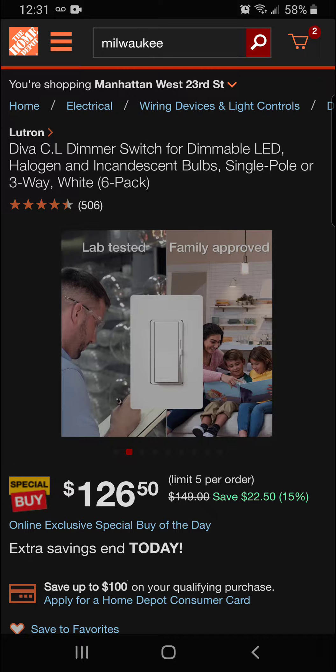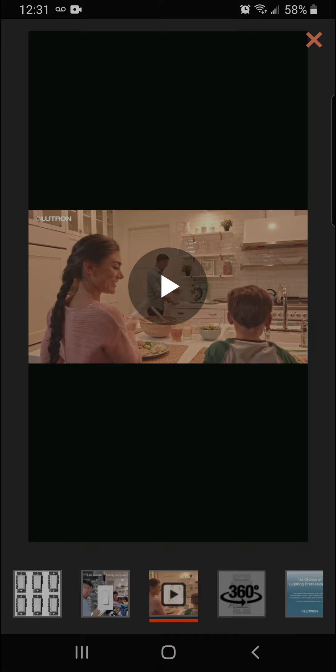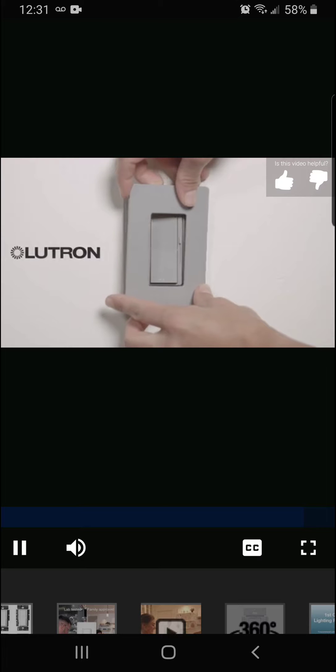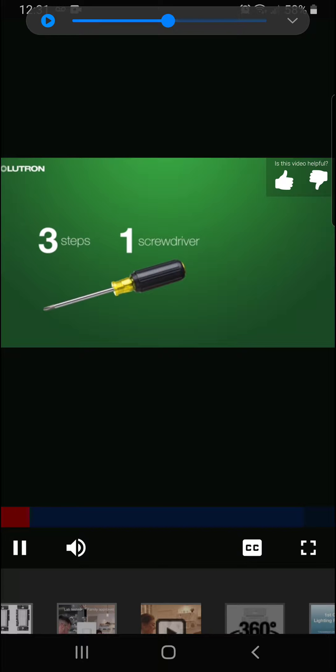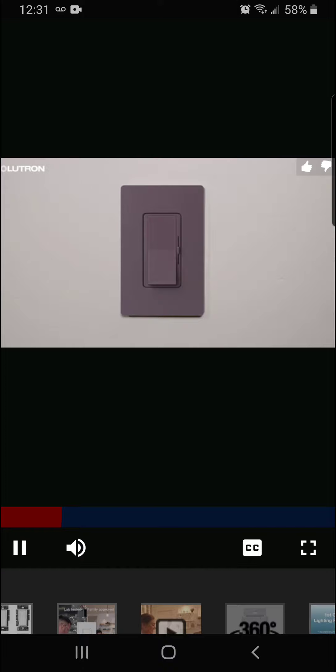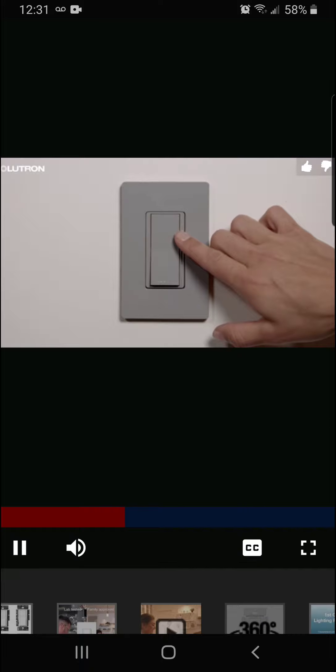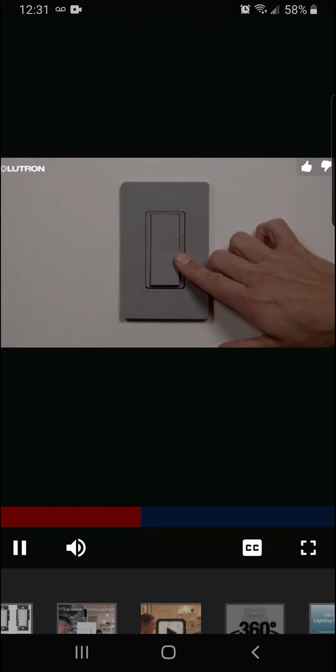Lab tested, family approved. Three steps, one screwdriver, 15 minutes or less. With 27 colors and a variety of styles, you can let your personal taste shine through. Each dimmer provides over 250 lighting levels to get the right light every time.